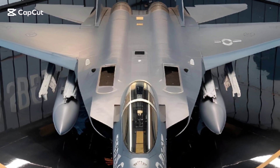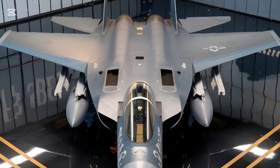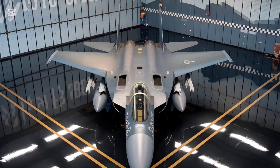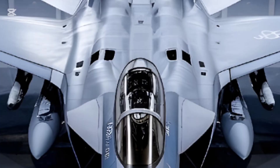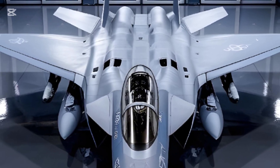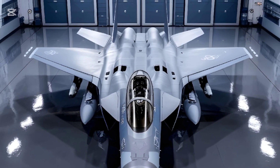Welcome back to AutoSpecs, where we take an in-depth look at the finest machines conquering land, sea, and air. Today, we're diving into the details of a true powerhouse — the Boeing F-15EX Eagle II, the latest evolution of the legendary F-15 family.